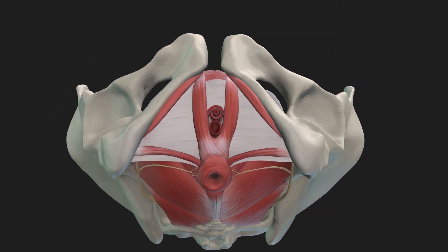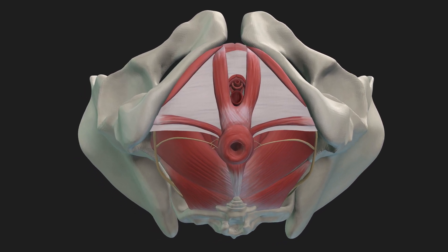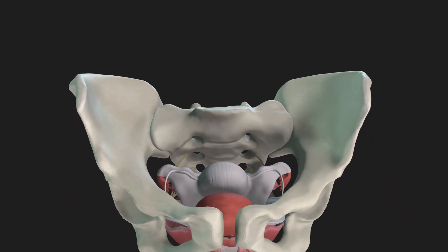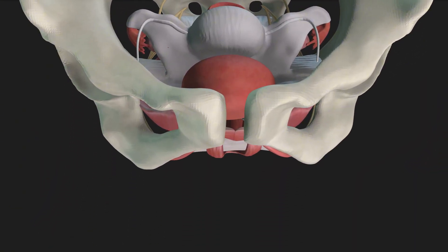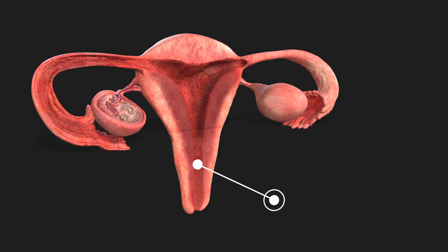As we rotate the pelvis, we can better understand its structure and alignment. Positioned centrally within the pelvis, the uterus plays a crucial role in reproduction. It is a hollow, muscular organ where a fertilized egg develops into a fetus during pregnancy.